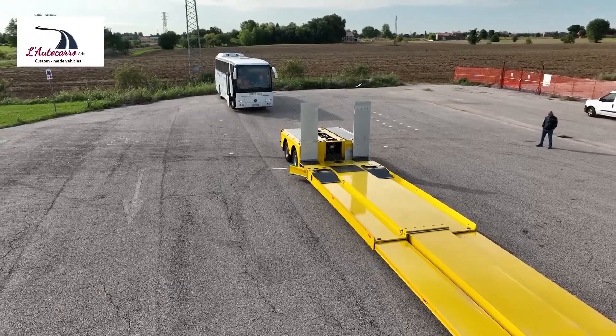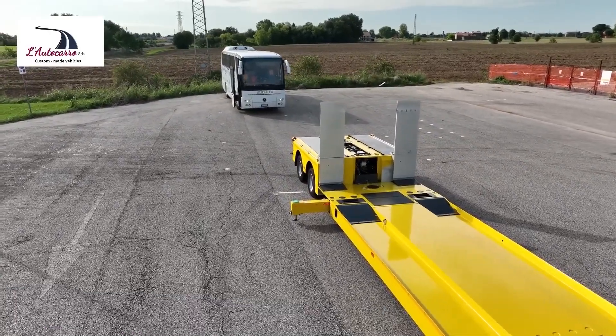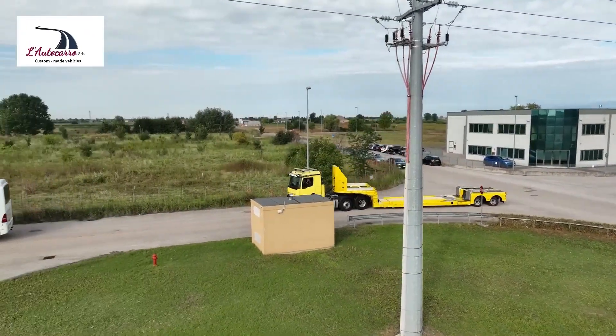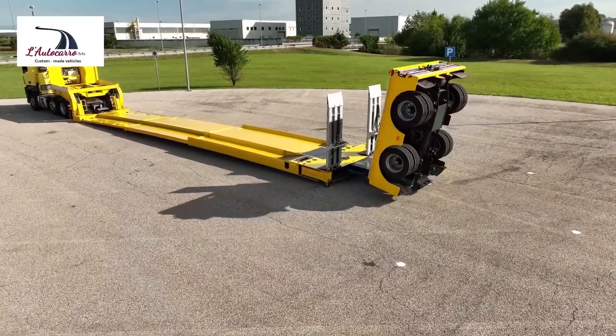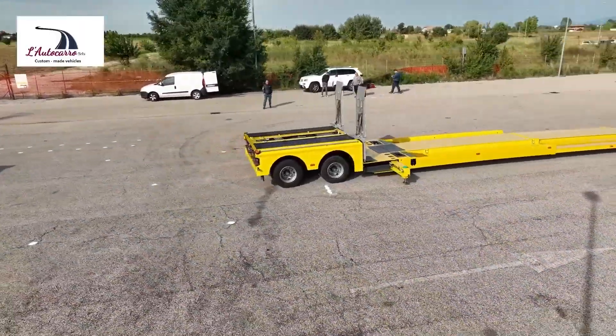The TV2 SOS trailer, produced by a leading manufacturer in Germany, is a specialised emergency response vehicle designed to provide crucial support during disasters and incidents. This trailer is equipped with a comprehensive range of equipment, including emergency lighting, communication systems and first aid supplies.